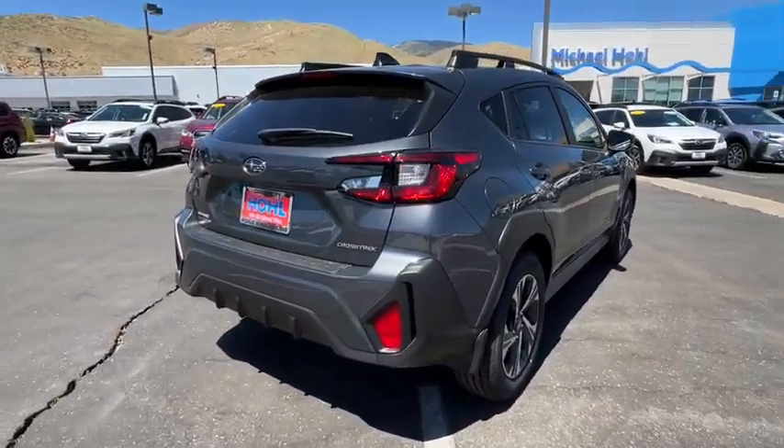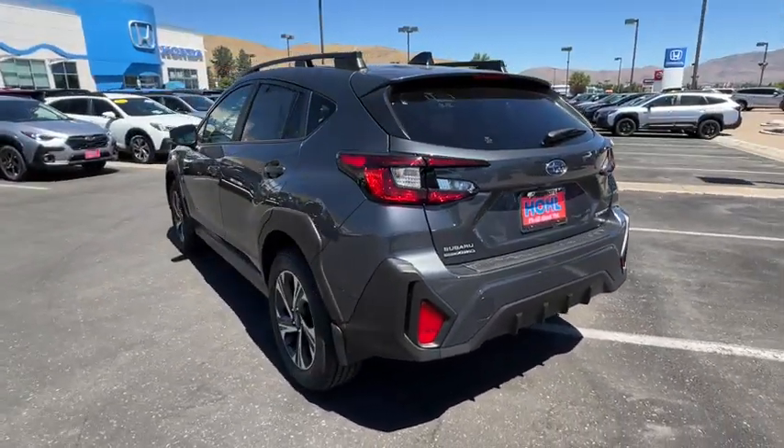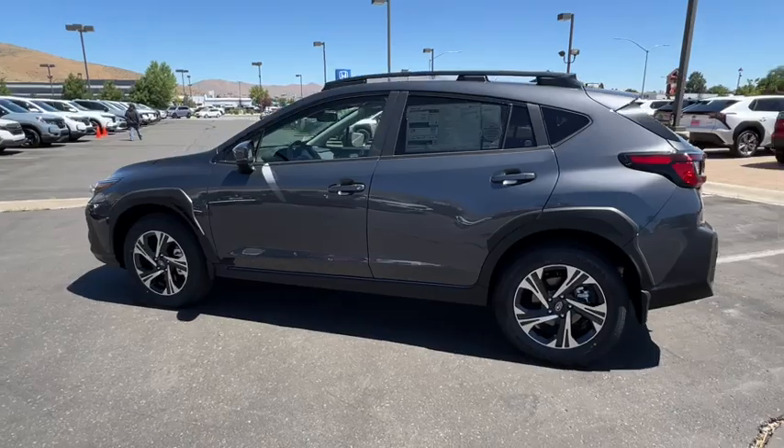This all-wheel drive compact crossover gives you the advantages of an SUV but drives like a comfortable sedan. The following are some of this vehicle's highlighted options.